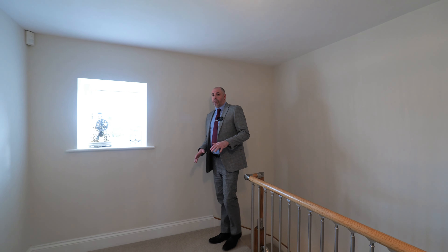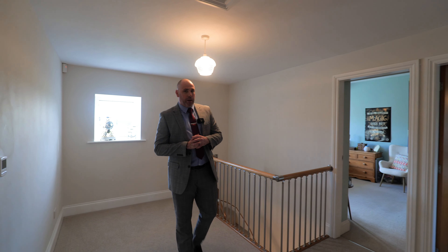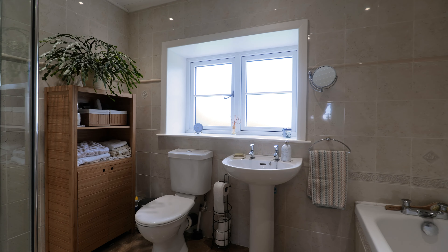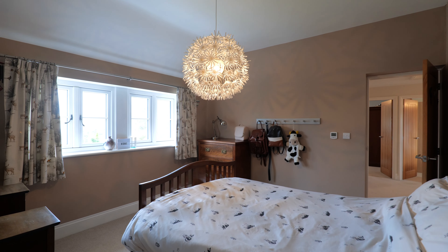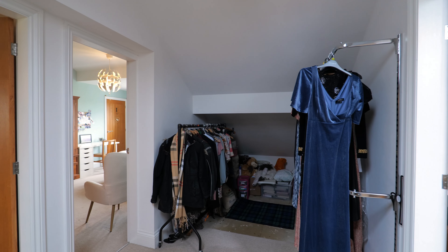Coming up onto the first floor, as mentioned it's underfloor heating throughout the whole of the first floor bar the bathroom. We've got four double bedrooms in total, two to my right, really good sizes, both taking those captivating rural views. There's a spacious four-piece bathroom suite here, and these two double bedrooms are Jack and Jill style — they lead through to the extension which is currently being used as a walk-in dresser area, with a multitude of uses and additional eave storage.